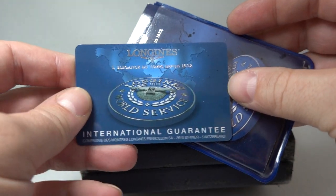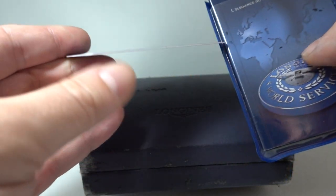Hello watch fans, Berthia Watches here and this time for you we have a men's Longines from 2002.